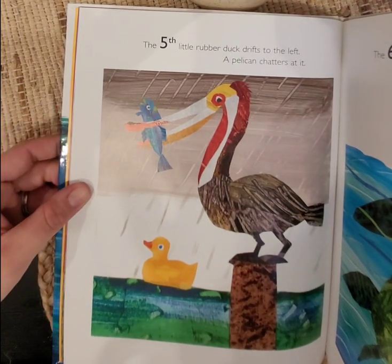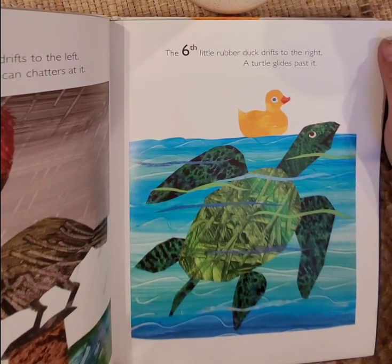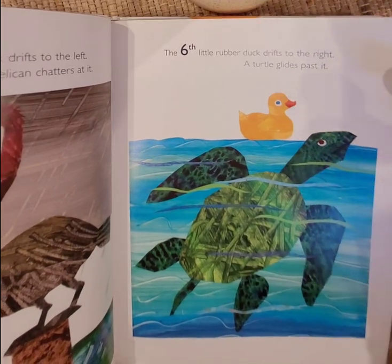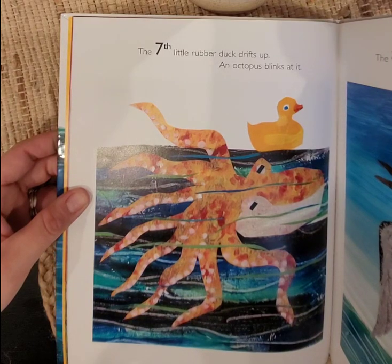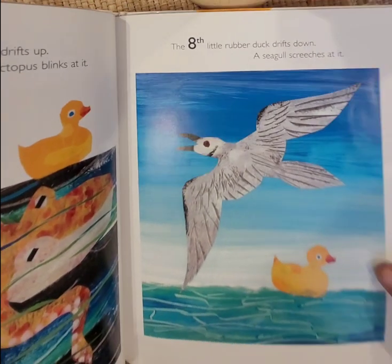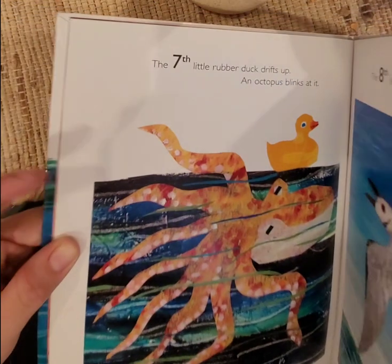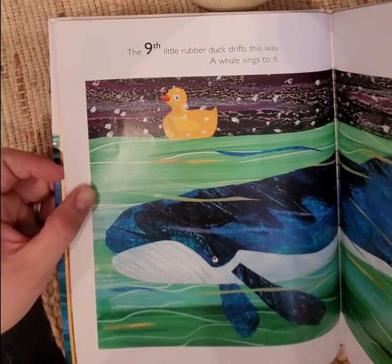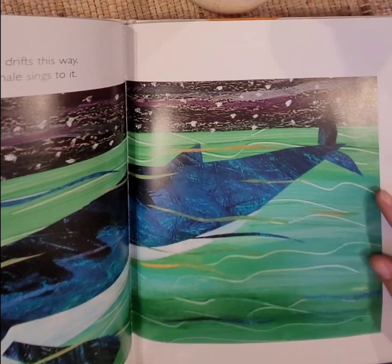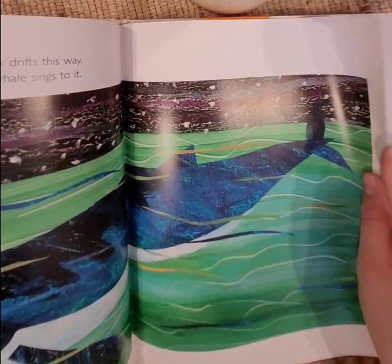The fifth little rubber duck drifts to the left — a pelican chatters at it. The sixth little rubber duck drifts to the right — a turtle glides past it. The seventh little rubber duck drifts up — an octopus blinks at it. The eighth little rubber duck drifts down — a seagull screeches at it. The ninth little rubber duck drifts this way — a whale sings to it. It'd be so cool to see a whale, wouldn't it? They're so big — it might be a little scary.